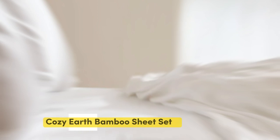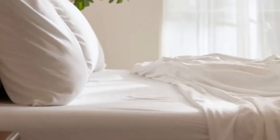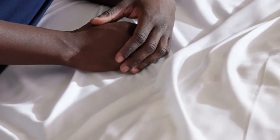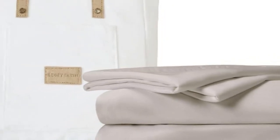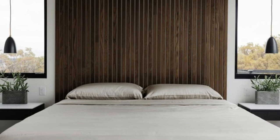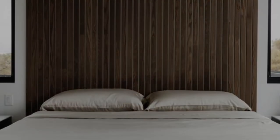Number 4. When I think of luxury, I think of celebrities. So when Cozy Earth's bamboo sheet set got endorsed by Oprah as the softest sheets she'd encountered, I paid attention. True to Oprah's endorsement, the Cozy Earth bamboo sheets feel soft to the touch. This is a common characteristic of bamboo sheets and could also be because of the company's secret weave style. While you might have to pay extra for these luxury sheets, they'll be worth the investment.